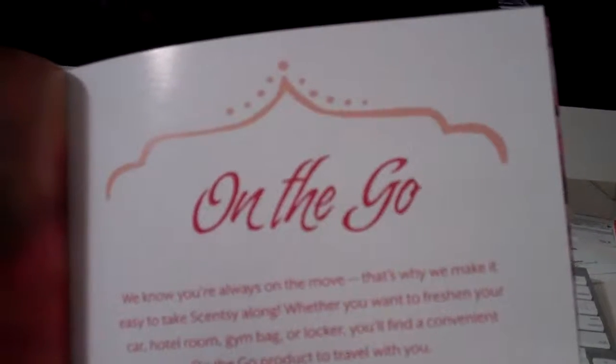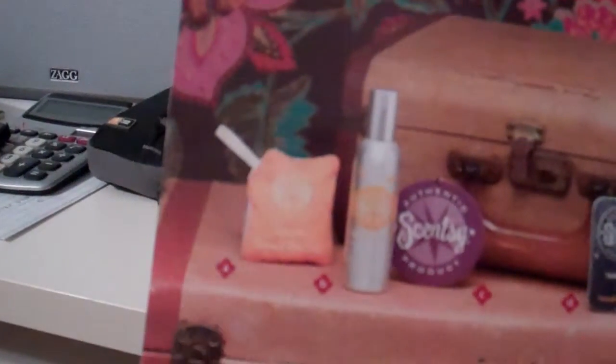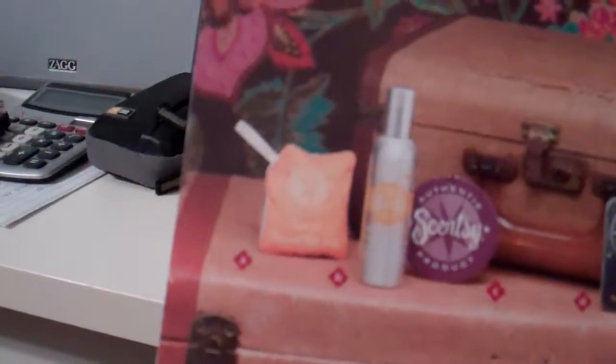Whether you want to freshen up your car, hotel room, gym bag, or locker, find it a convenient on-the-go product to travel with. I do quite a bit of traveling, and there's nothing worse than going into a hotel room that just doesn't quite smell right.